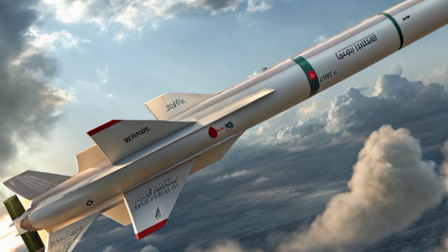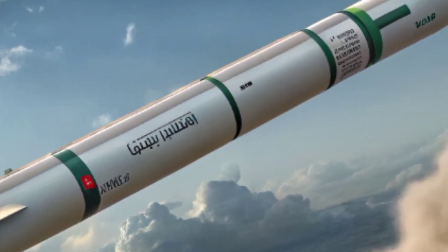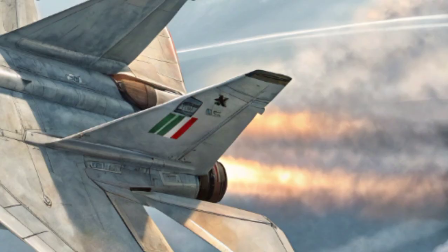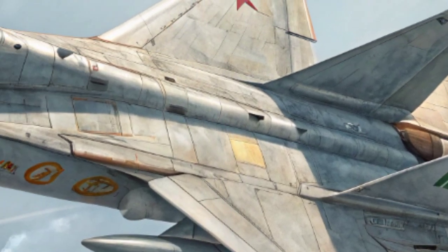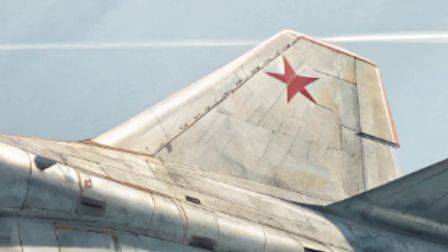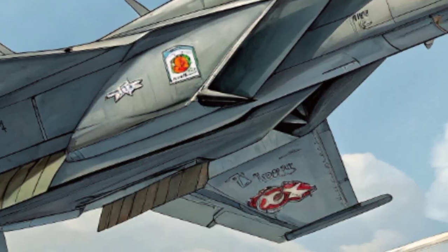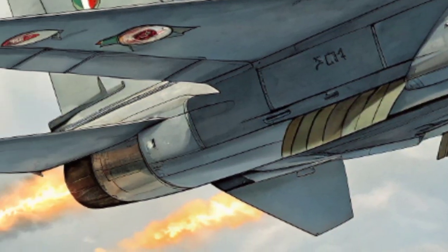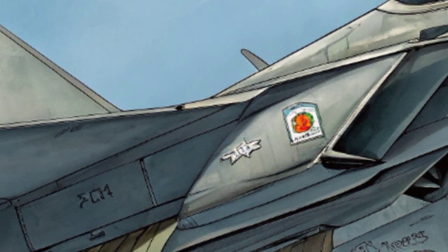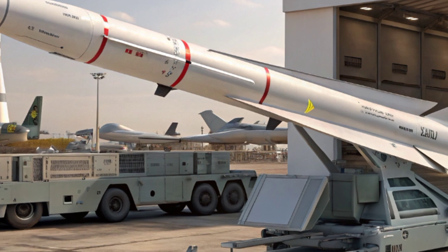Inside the cockpit, the Airjet Iran-2026 showcases a fully digital glass cockpit environment tailored for high situational awareness and reduced pilot workload. A panoramic multifunction display spans the instrument panel, offering customizable views for navigation, targeting, communications, and aircraft systems. A state-of-the-art helmet-mounted display system (HMDS) projects critical flight data and targeting cues directly into the pilot's line of sight, enabling faster response times in combat scenarios.